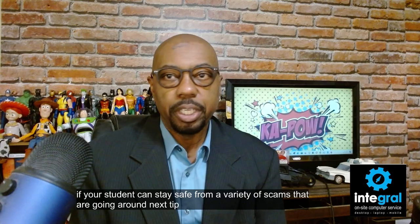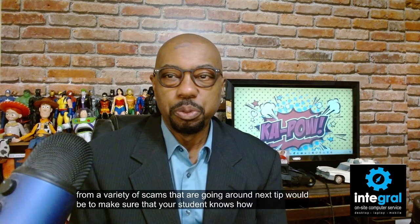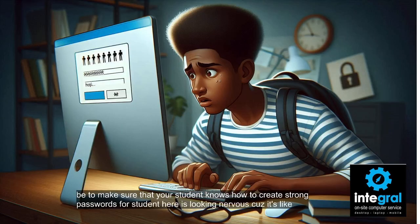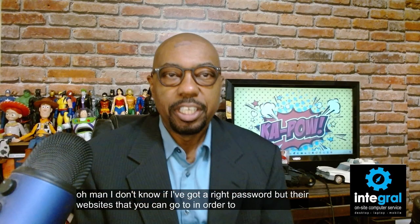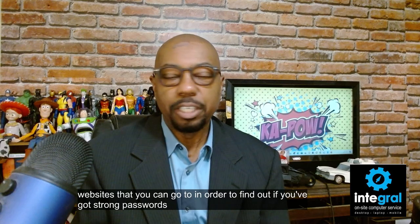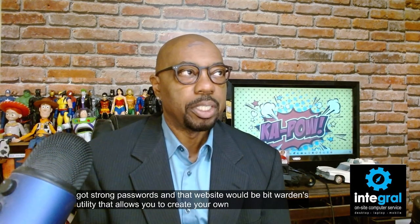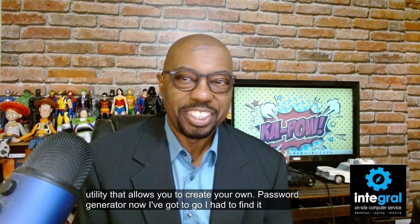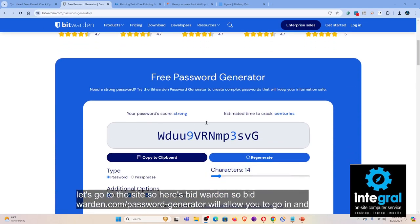The next tip is to make sure that your student knows how to create strong passwords. There are websites you can go to in order to find out if you've got strong passwords, and that website is Bitwarden's password generator. Go to bitwarden.com/password-generator, which will allow you to go in and create your own passwords.